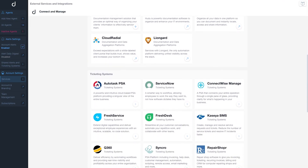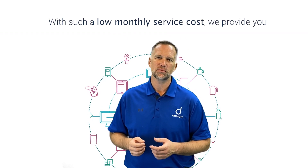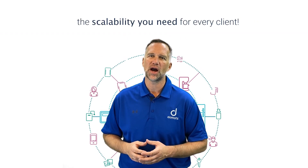With integrations into the PSA tools and channel-based messaging platforms you use daily, Domotes gives you the efficiency your team needs. And with such a low monthly service cost, we provide you the scalability you need for every client.